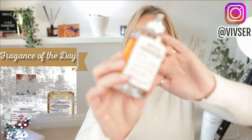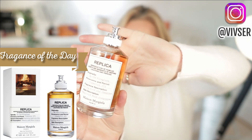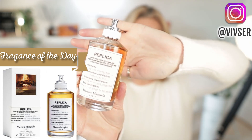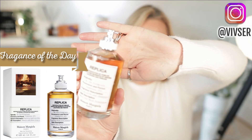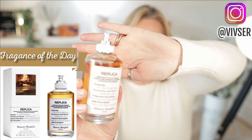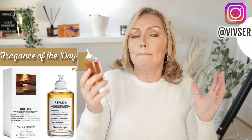I bought this one last week and wanted to try it out. It is Replica by Maison Margiela — By the Fireplace. The top notes are cloves, pink pepper, and orange blossom; mid notes are chestnut, wood, and juniper; base notes are vanilla and cashmere. It is a woody, vanilla, balsamic, amber, warm, spicy, powdery, nutty, musky beauty and I am just going to spray her all over me.